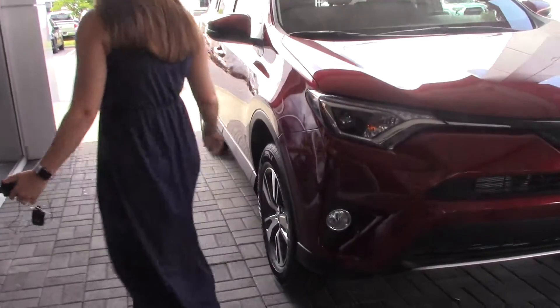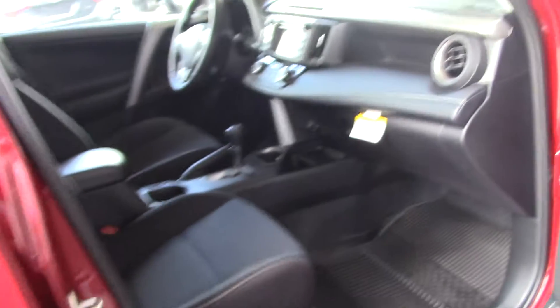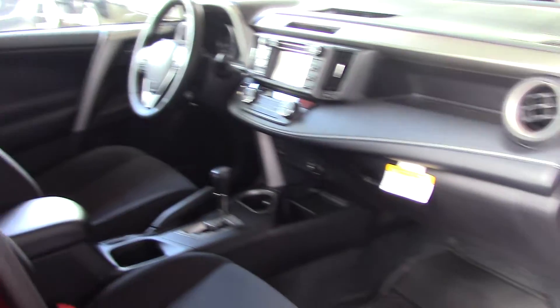Come around here, you can see our 17-inch wheels. Very nice. The turn signal indicator is on your mirror. This vehicle has keyless entry, which means you can lock and unlock all doors from your driver and passenger door handle, and it is push to start.